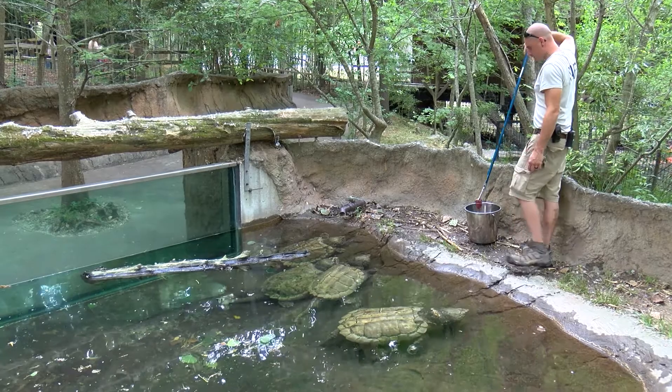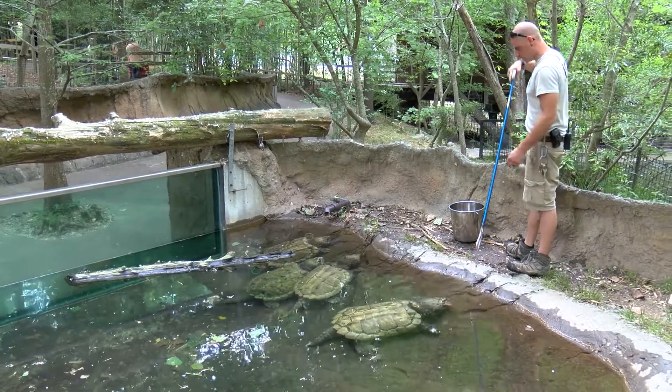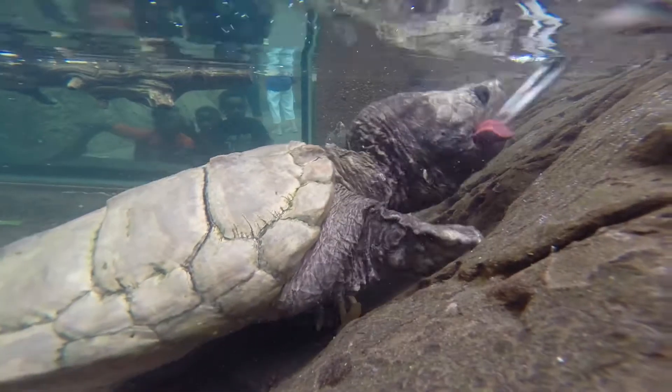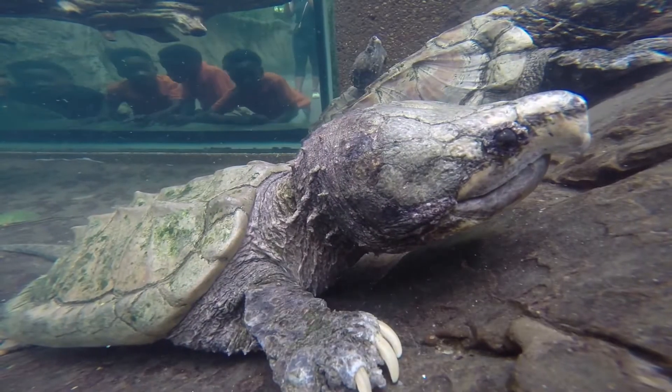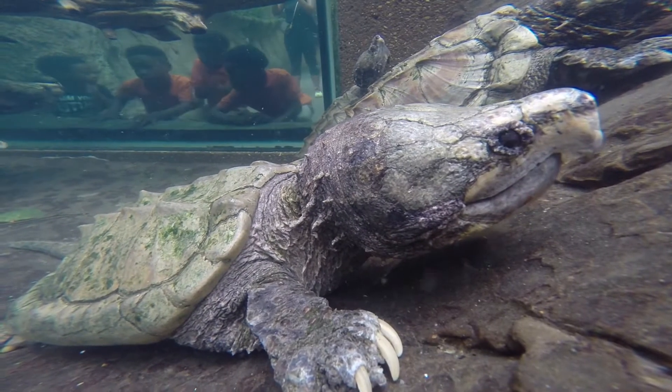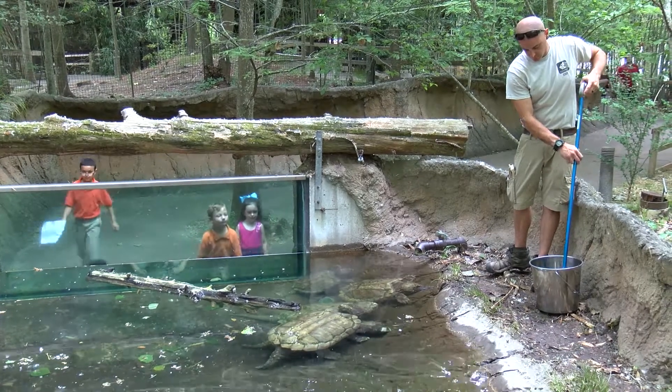They don't swim very often. They like to sit in one spot underneath a log or a rock and wait for their food or prey items to come by. Sometimes, because they don't swim too much and they are so very still, algae will grow on the backs of their shells, which is very good at helping them camouflage.